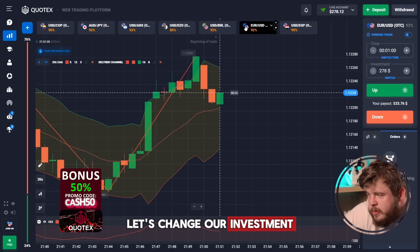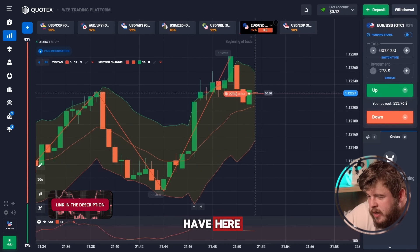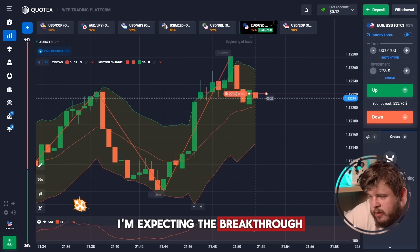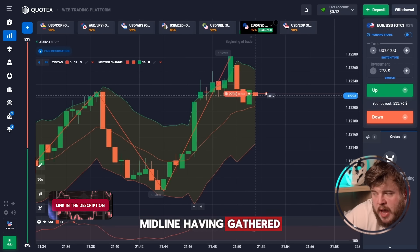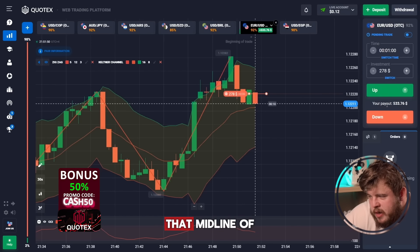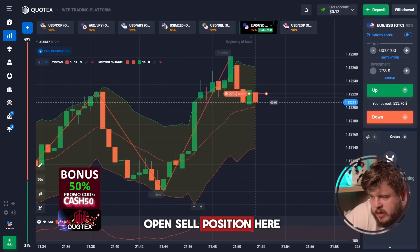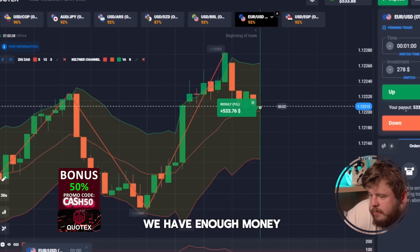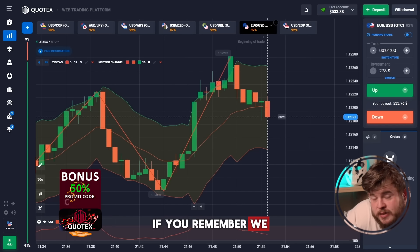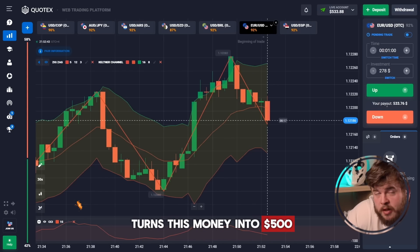Let's continue. Let's change our investment to $278 and check the EURUSD currency pair. Our trend has turned bearish. I'm expecting the breakthrough of the Keltner channel middle line, having gathered enough liquidity. Now we have enough power to break through the middle line and continue dropping. That's why we have opened a sell position here. Perfectly done — we have around $500 on the account. If you remember, we started with just $76 and have already turned that into $500.